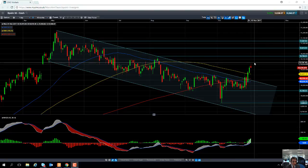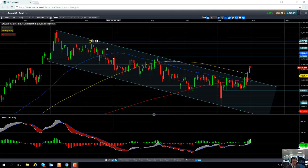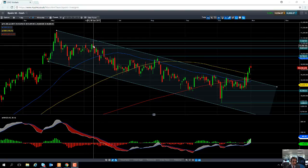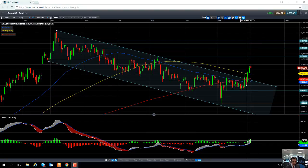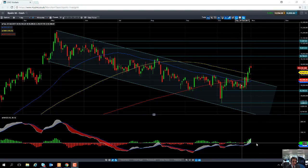If this positive move were to continue, one potential level of resistance to keep an eye out for would be the August high of 10,758. Then beyond that we may see some resistance come into play at the mid-July high of 10,912, and north of that we could potentially see resistance at the June high of 11,047. If that were to be the case, you would want to see that positive move confirmed by an increase in positive momentum on the MACD indicator.